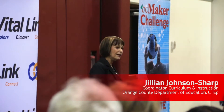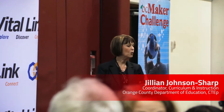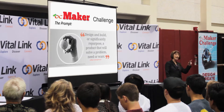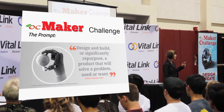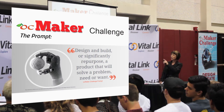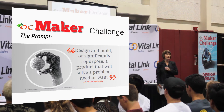What is the challenge? The challenge has a generic prompt, for want of a better word. All the students in their classrooms were prompted to design and build, or significantly repurpose, a product that solves a problem, a need or a want. And that's all they get — so it's up to them.